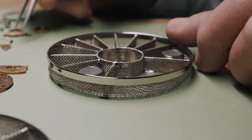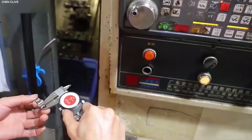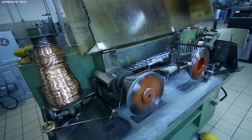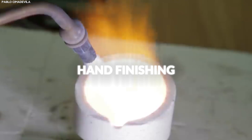Furthermore, the production of jewelry and fine watches utilizes platinum for its aesthetic appeal and durability. Skilled artisans and jewelers craft platinum into various designs, emphasizing its luster and strength. The creation of platinum jewelry involves several stages, including casting, forging, and hand finishing to achieve the desired quality and finish.